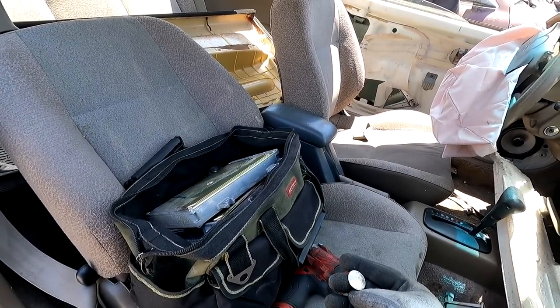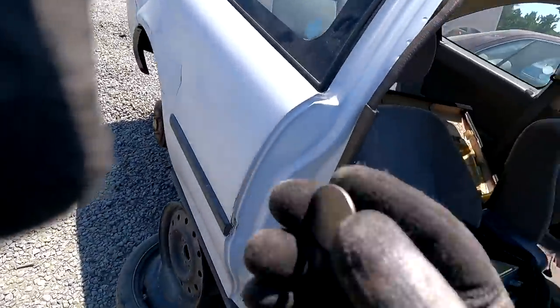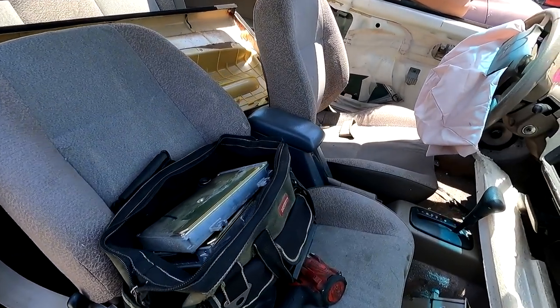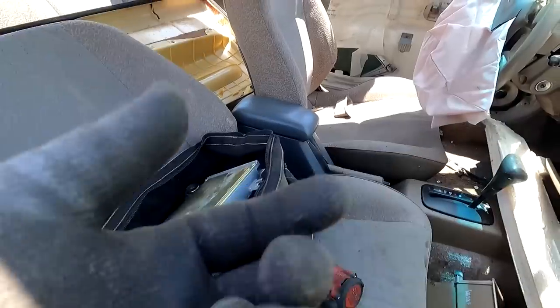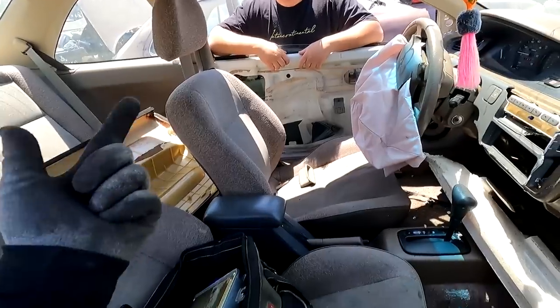Take or don't take? Heads is take. God damn it. I guess we're not taking the armrest, but happy hunting for everybody else who wants to come here. This is San Jose North Junkyard, and we're gonna meet up with him later to grab his gray armrests that he's gonna contribute to Blueberry.